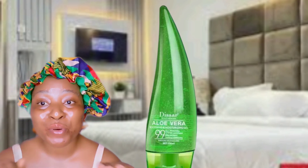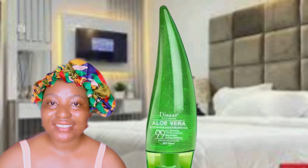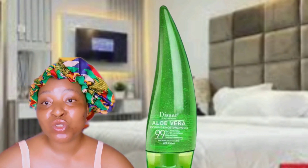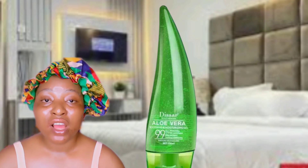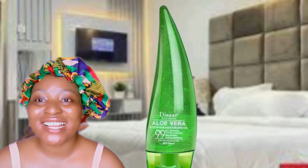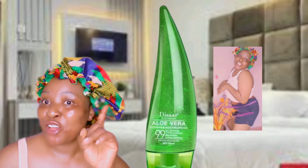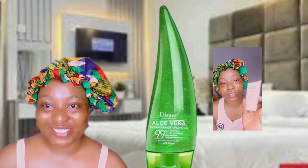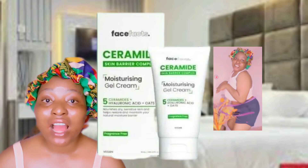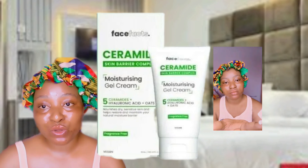I go ahead and use my aloe vera gel — it's amazing on the skin. After the aloe vera gel, I apply my facial moisturizer. I use the CeraFast Ceramide Facial Moisturizer because it is very good for moisturization and it repairs your skin barrier. It contains five ceramides and helps to nourish and hydrate your skin. Take some quantity, apply it on your face, and then go in with your sunscreen — you will see your skin start glowing in no time.